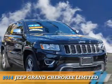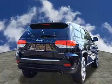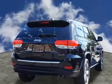Presenting the 2014 Jeep Grand Cherokee. It's powered by four-wheel drive, a 3.6-liter, six-cylinder engine.